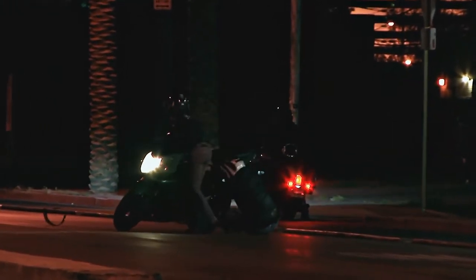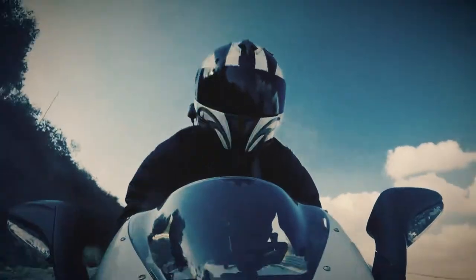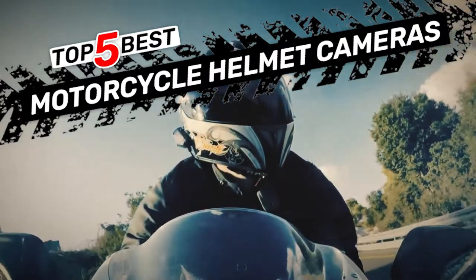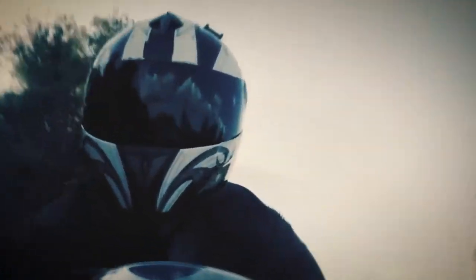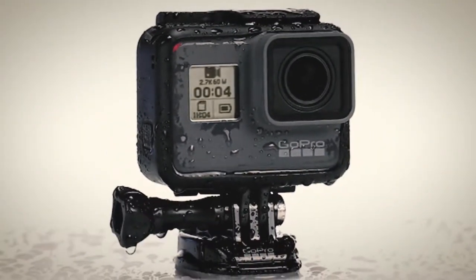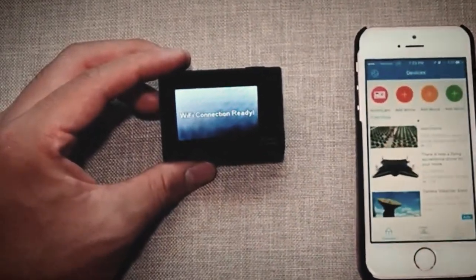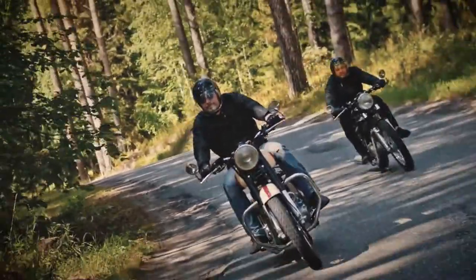There are a number of options on the market which makes it difficult to choose the best one. In this video, we compiled a list of the top 5 best motorcycle helmet cameras on the market today. Be sure to watch till the end for our best recommendation. If you want more information or updated pricing on the products mentioned here, check out the links in the description below. If you have another product you'd like us to review, let us know by leaving a comment down below. So, without further ado, let's get started.